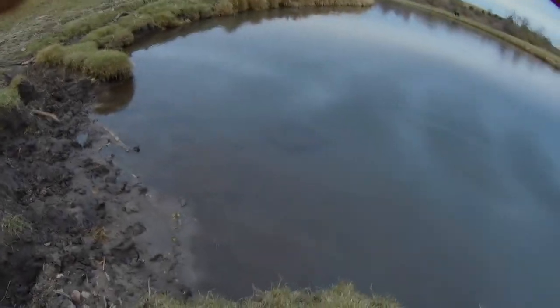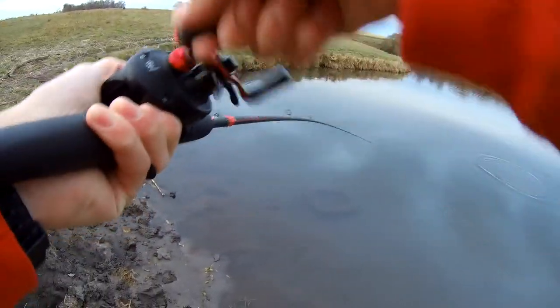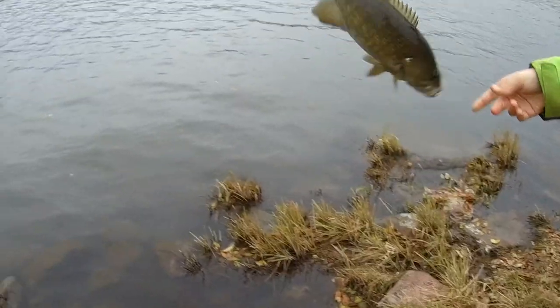He's fighting so well. Oh my gosh, look at those head shakes! It's a bass. Let's go! Yep, it's a fish.